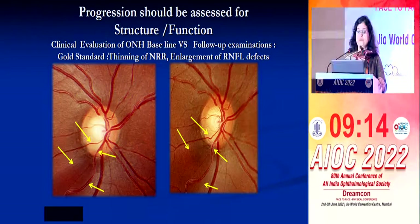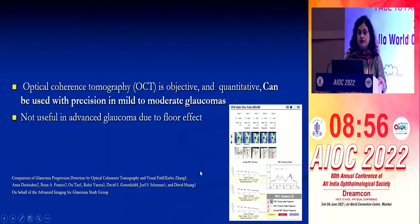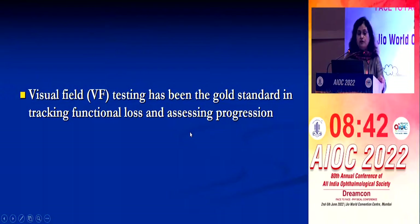Progression should be assessed on both structure and function. Clinical evaluation of the optic disc and baseline and follow-up examination still remains the gold standard. You should look for thinning of the NRR and enlargement of RNFL defects in follow-up visits. OCT is an objective and quantitative method gaining popularity; however, it cannot be used in very advanced glaucoma because of the floor effect. Visual field testing has been the gold standard in tracking functional loss and assessing progression.